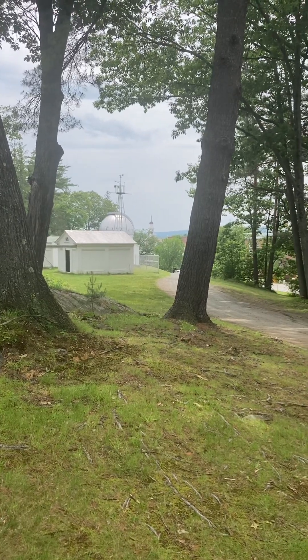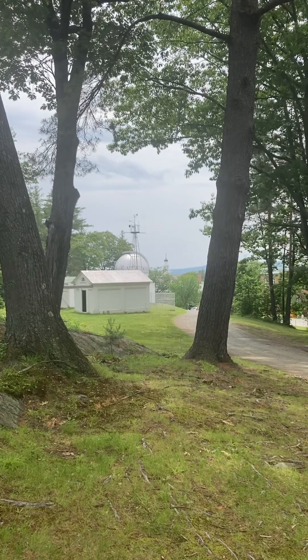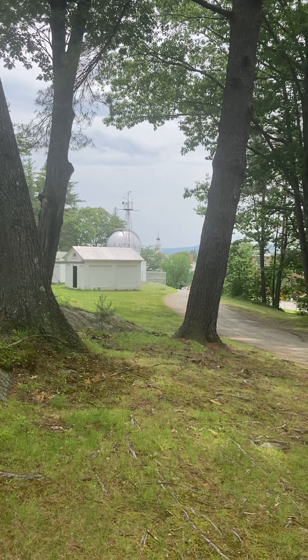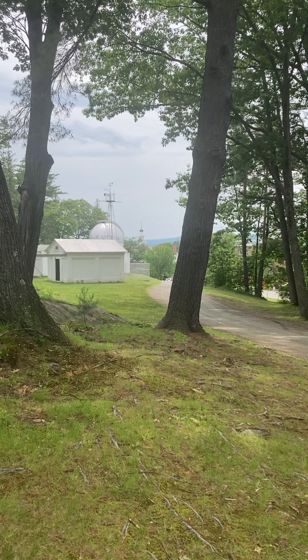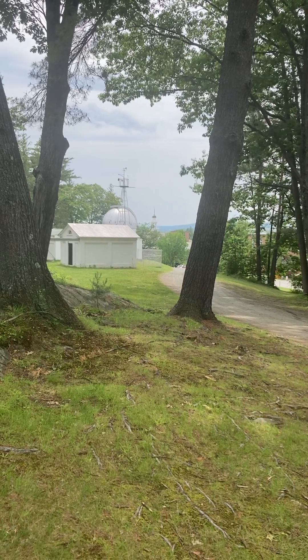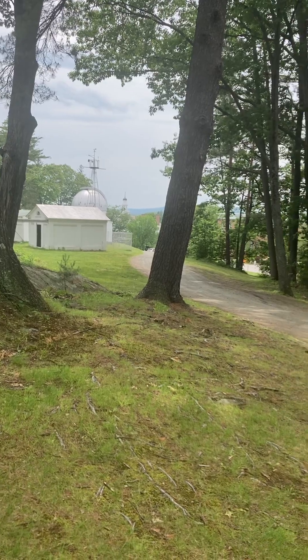Hi, this is Pete Blyler. I was just about in this very spot 11 months ago in July of 2022, and I was starting a recording of a video 11 months — 11 minutes in length — talking about the before, before the project: the project of the classes of 1961 and 1973 to refurbish and completely renovate College Park.